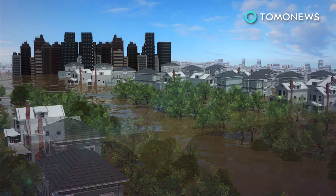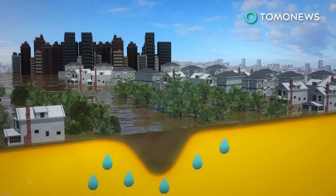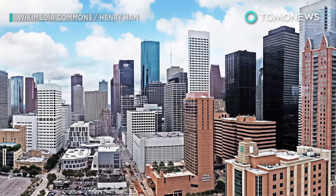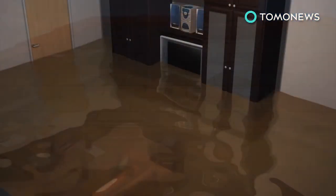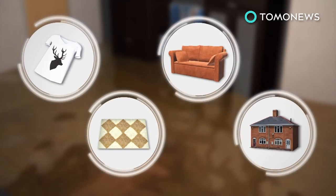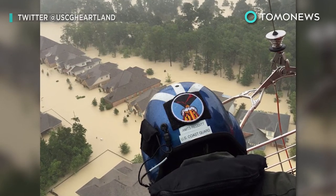Given the speed and volume of the rainfall, surface soils become saturated quickly and are soon too full to take in any more water. This is made more difficult by the less absorbent concrete and asphalt that cover the city. Water cannot evaporate quickly either, given Houston's humid climate. And with slowly receding floods already soaking through items and property, the damage may be long-lasting.